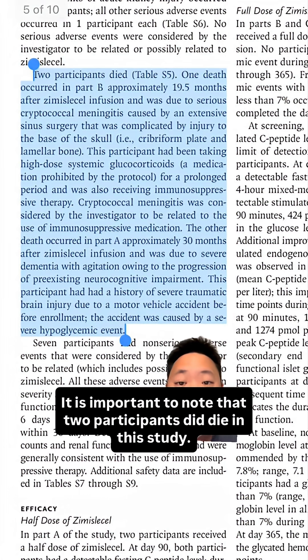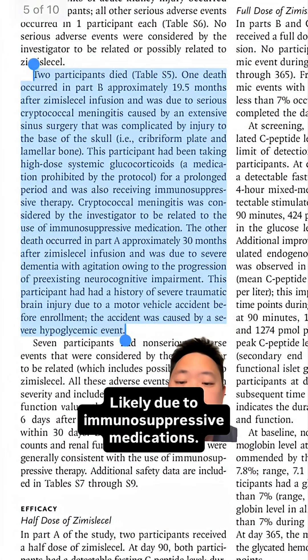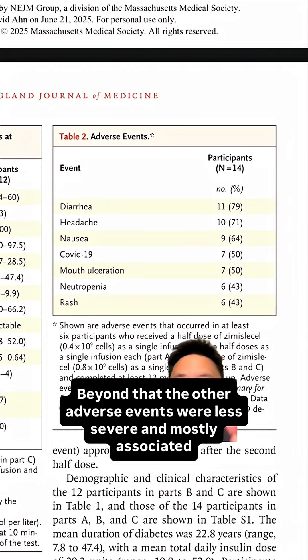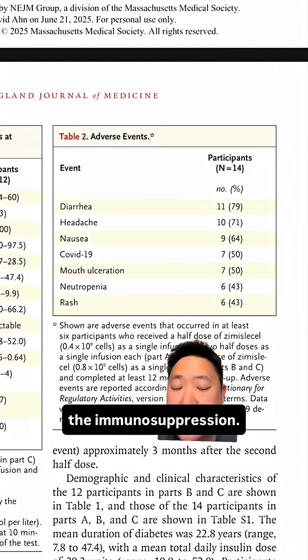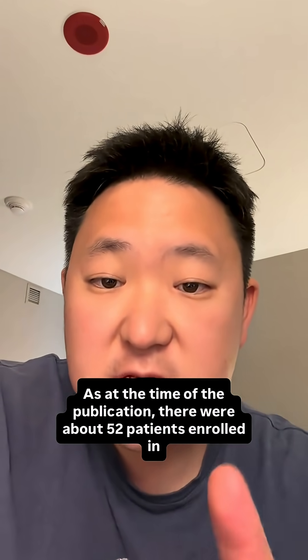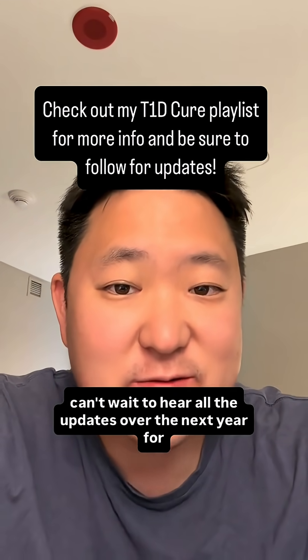That's amazing! It is important to note that two participants did die in this study — one passed away from a severe brain infection, likely due to immunosuppressive medications, and the second death was related to a progression of pre-existing neurocognitive impairment. Beyond that, the other adverse events were less severe and mostly associated with the immunosuppression. As of the time of publication, there were about 52 patients enrolled in the trial already. I can't wait to hear all the updates over the next year.